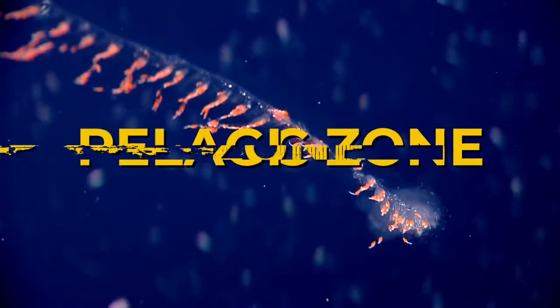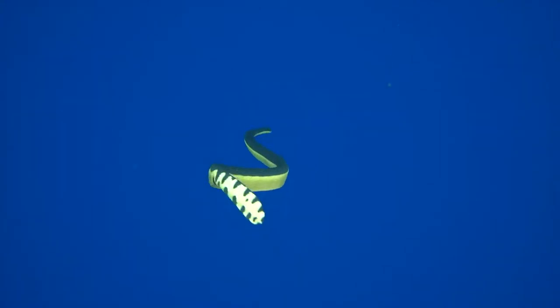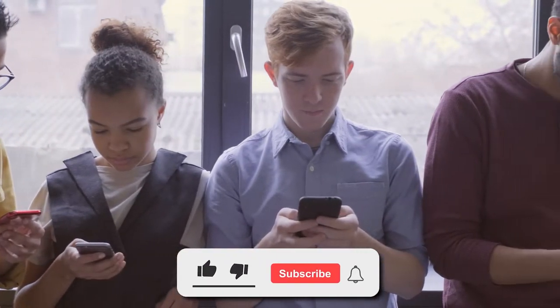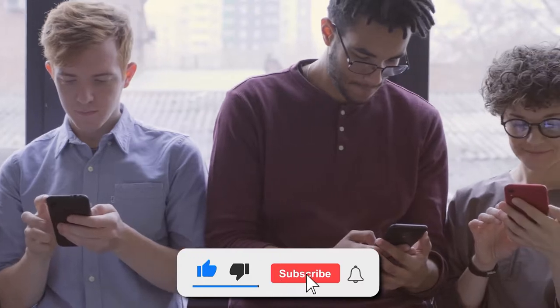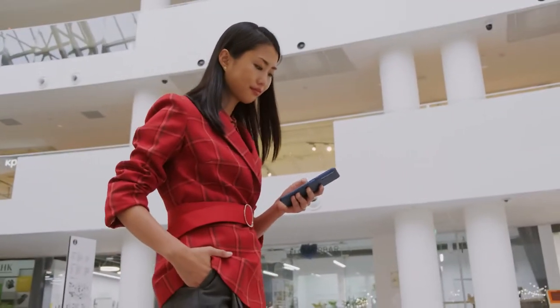And today we'll talk about the mysterious Pelagic Zone. Stick to the end of the video to know more details about it. Hello and welcome back everyone. Before we start, subscribe to the channel to get more videos like this, and don't forget to press the bell icon. Having said that, let's begin.